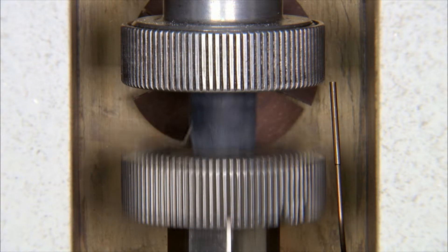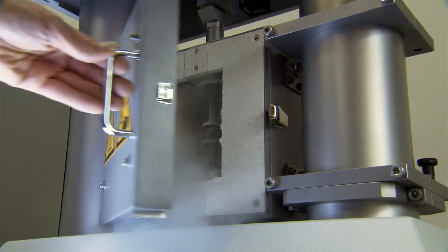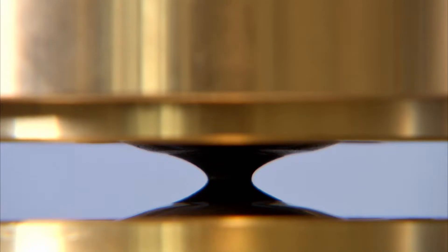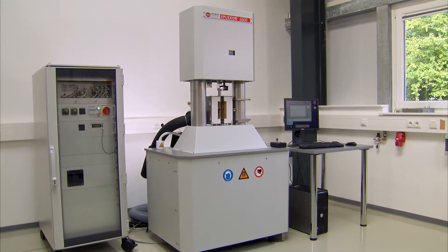From test procedures for dynamic properties of rubber compounds in the tyre industry, to fatigue properties for sport and construction components, to the analysis of food — we develop the solution to your problem.